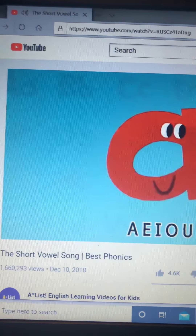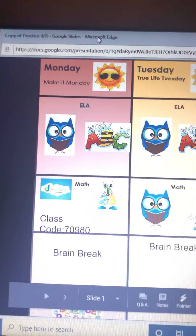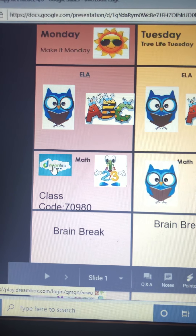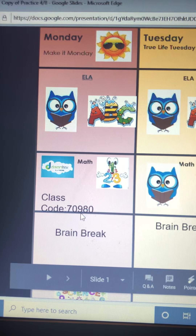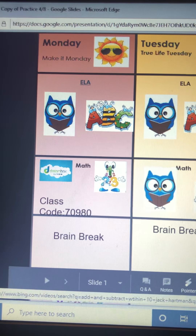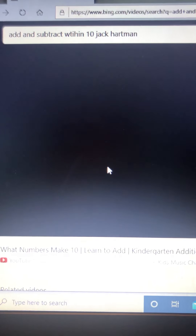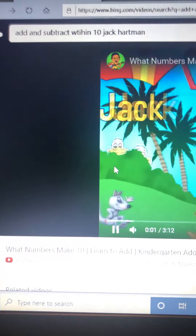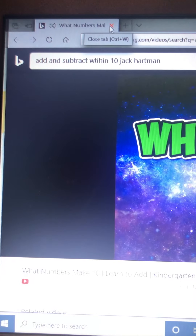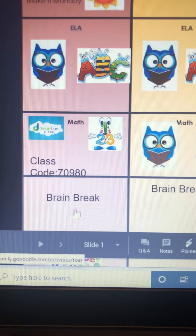It's short vowels for phonics today. For math, there's DreamBox — here's our class code whether you're on a laptop or an iPad. If you go to the math symbol, it's going to take you to a math video. It's Jack Hartmann, which we watch a lot in school — it's about making 10. And then here's a little brain break.